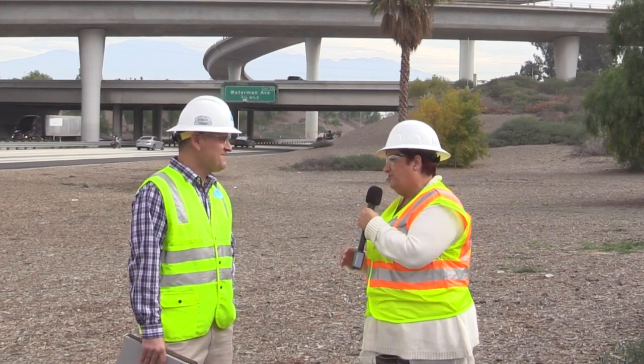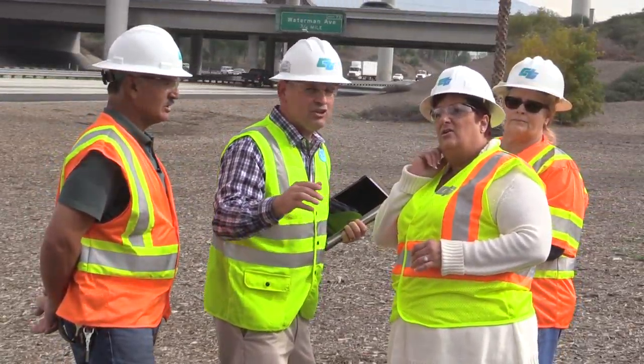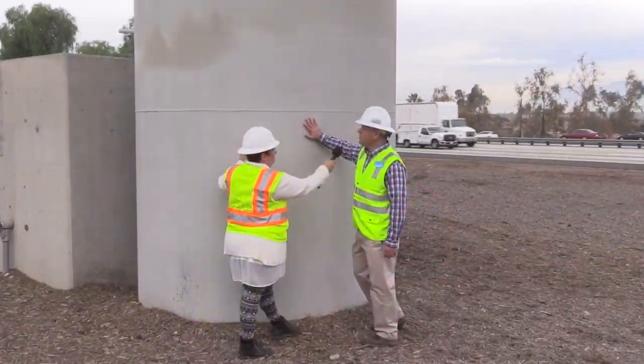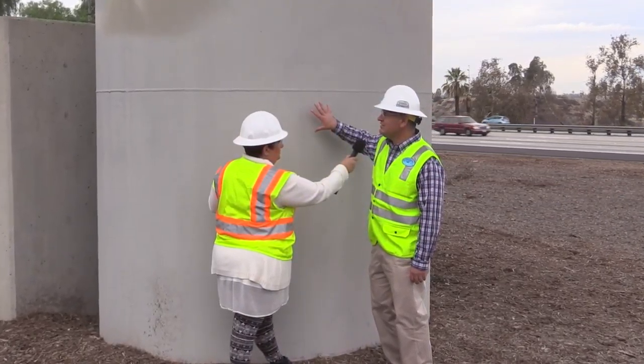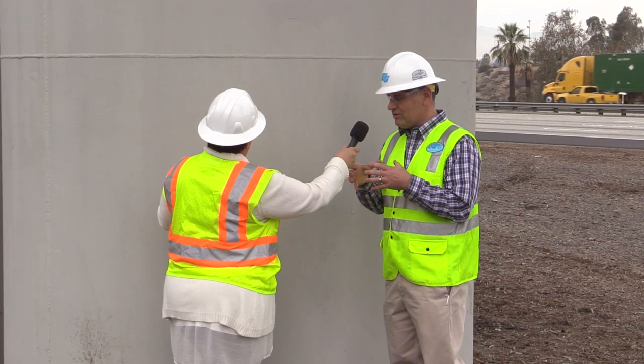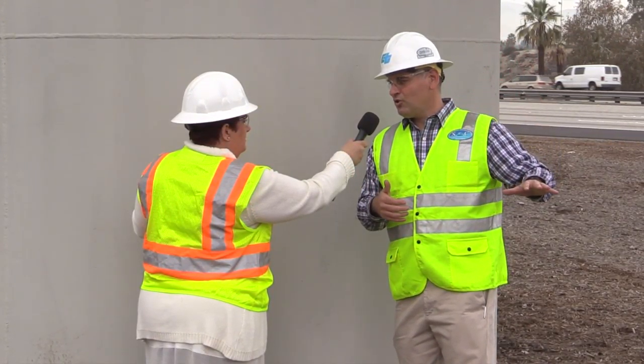Jerry DeSantos is the manager for Caltrans Structures Construction. Jerry, please tell us about the Caltrans Seismic Retrofit Program. Earthquakes create a challenge and an opportunity for us to advance in our seismic knowledge and codes. This column here has a steel casing, and what that does is it creates confinement. So in a really big earthquake event, this creates that bond — that external reinforcement to keep the column in place so we do not lose the structure.